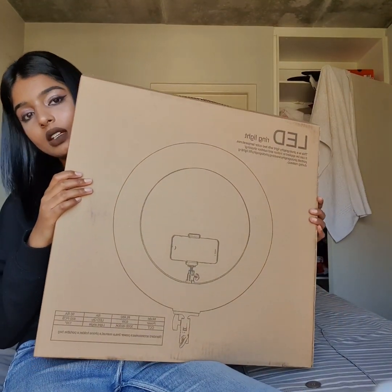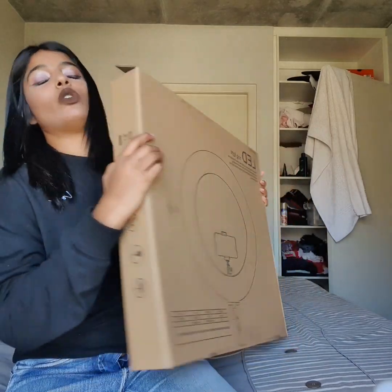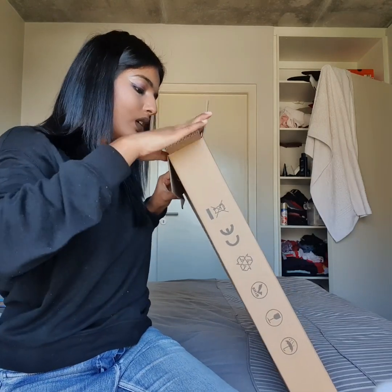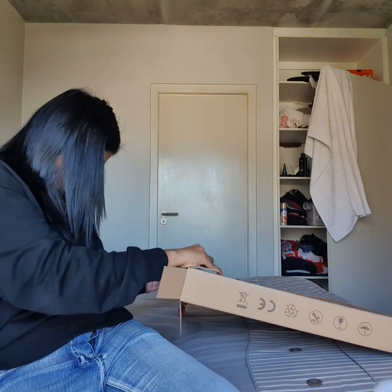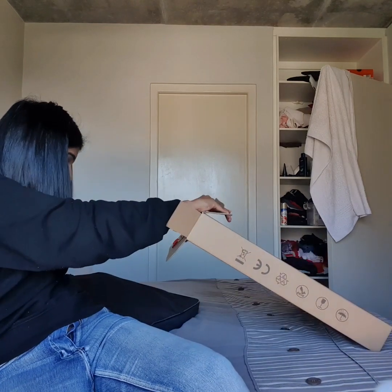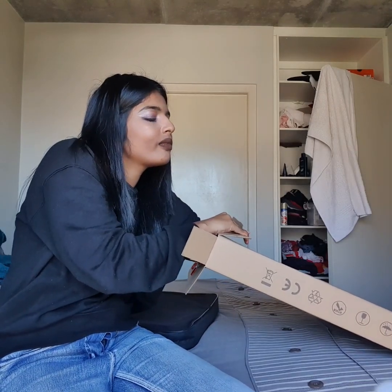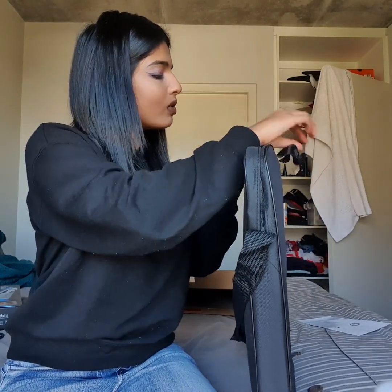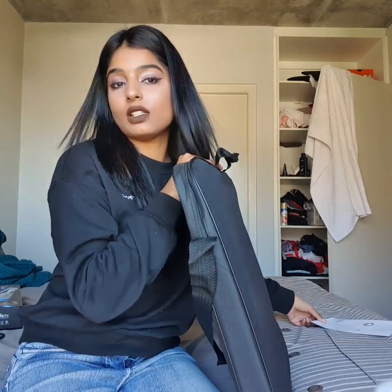And this is the 18-inch ring light, so we're going to open it now. There is a little instruction manual here, and it comes with this beautiful black case, so if you're going to a hotel or going out, you can always take it with you.